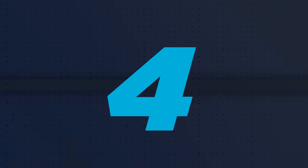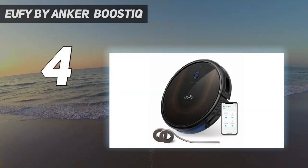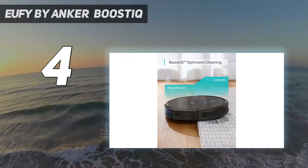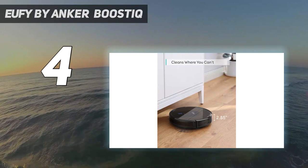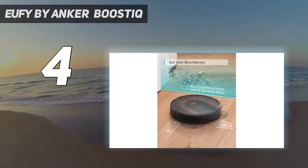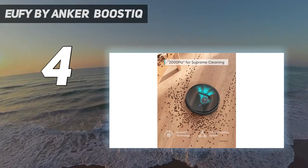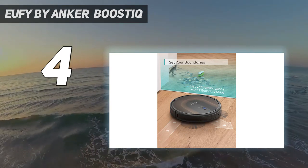Coming in at number 4: the Eufy by Anker Boost IQ. If you're on the hunt for a robot vacuum that's powerful and efficient on hard floors, look no further than the Eufy Boost IQ RoboVac 30C Max. This mid-price robotic vacuum is ideal for use on hardwood floors and low and medium pile carpets, and it has several useful features that make it stand out. We tested this robot vacuum in the lab and at home with two testers and found it does a fantastic job, as long as you have a good Wi-Fi connection.